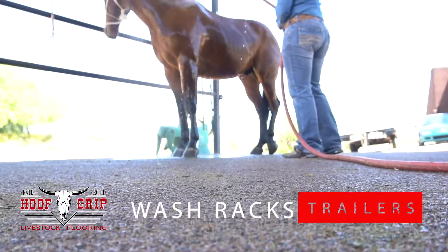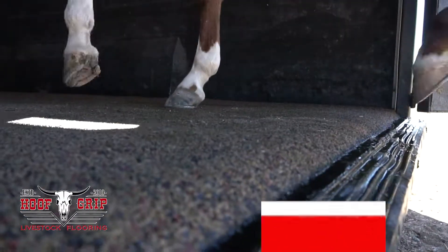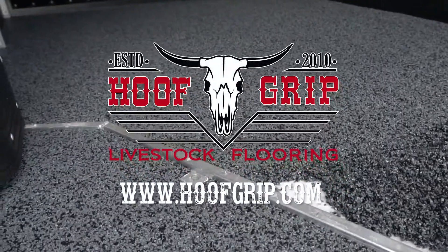From vet offices to barns, wash racks to trailers and more, visit Hoofgrip.com to find a dealer in your area today.